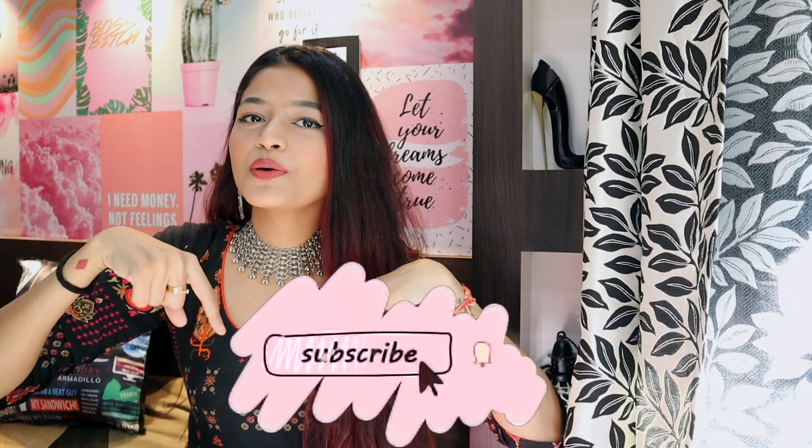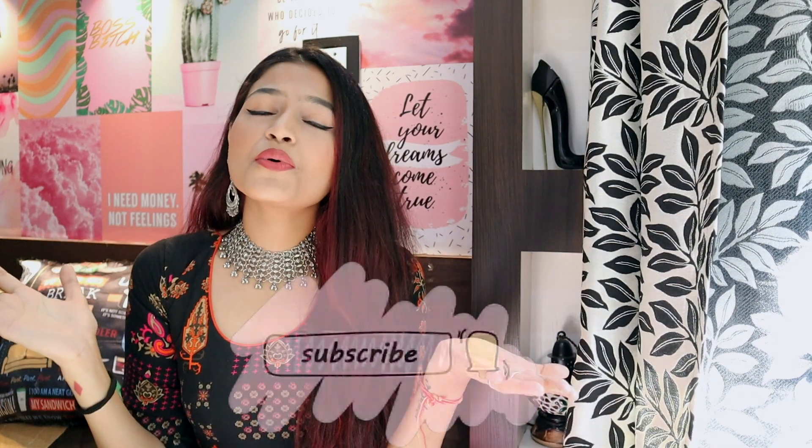Hi guys, welcome back to my channel. I'm Neha and I'm back with another video. If you're new here or haven't already subscribed, please take a moment to hit that red button down below and subscribe to my channel. I would really really love that, and also give this video a big thumbs up if you like it.